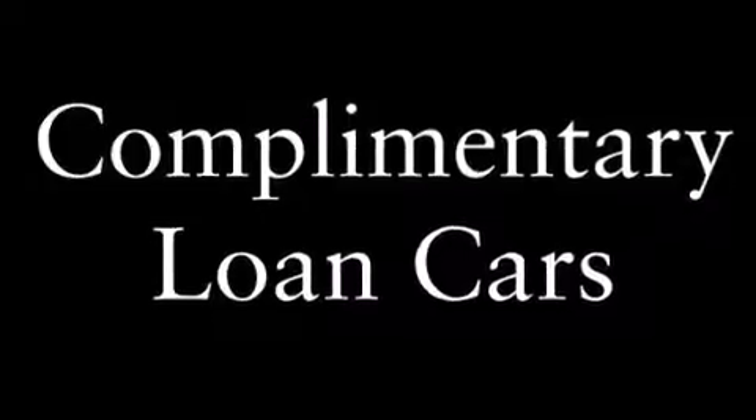Features include a low-tire pressure indicator, a multi-link rear suspension, full-power accessories, 12-volt power outlets, front multi-stage airbags, and latch-ready child seat anchors.